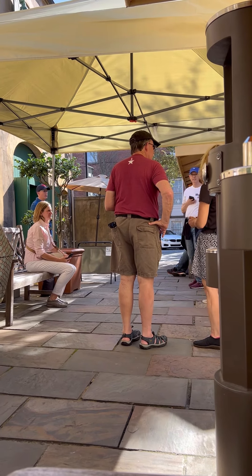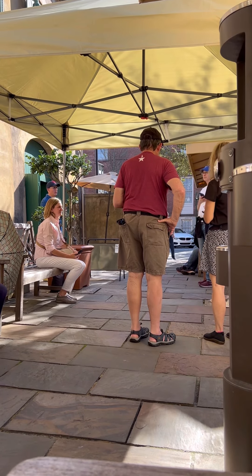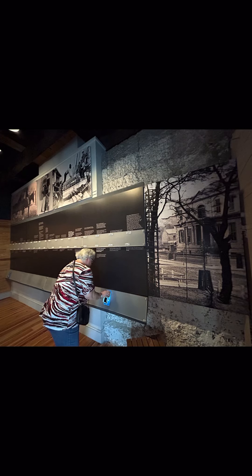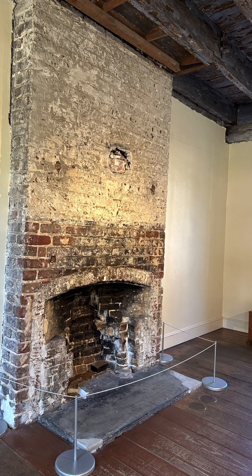Please do not touch the objects — it is a museum. That also includes do not touch the home. Please feel free to take as many pictures as you would like. It is a self-tour; however, they will give you a link to listen, which will explain the story and history behind each station that you will visit inside the house.